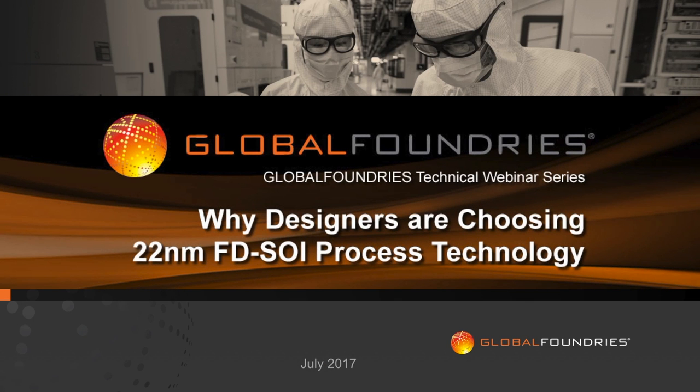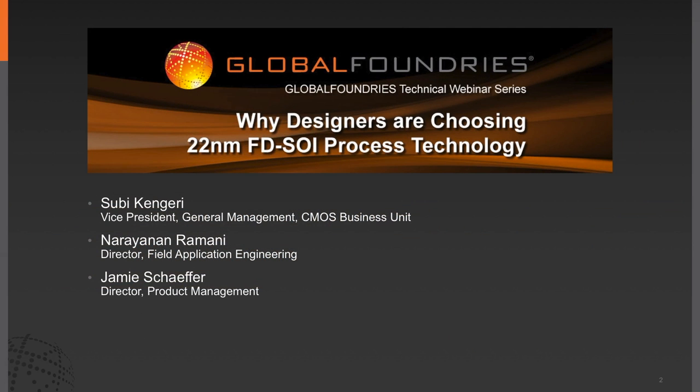Welcome to the Global Foundries Technical Webinar: Why Designers Are Choosing 22-Nanometer FDSOI Process Technology. I'm Sean O'Kane from ChipEstimate.com. We're pleased to introduce the speakers and leaders of the FDX product team at Global Foundries: Subhi Kinjeri, Vice President, General Management, CMOS Business Unit; Narayan Rahmani, Director, Field Application Engineering; and Jamie Schaefer, Director, Product Management.